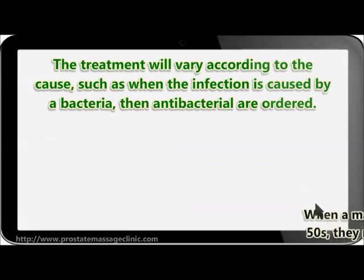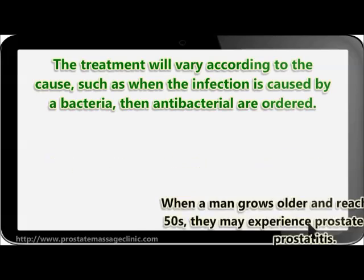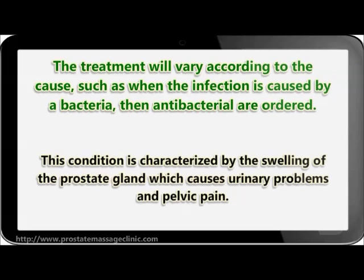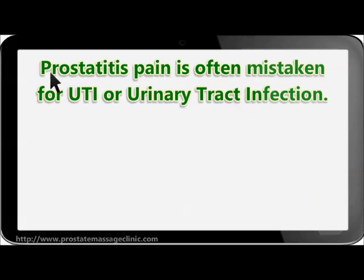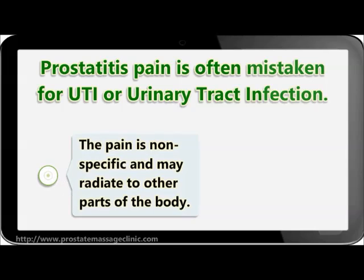When a man grows older and reaches his forties and fifties, he may experience prostate problems like prostatitis. This condition is characterized by swelling of the prostate gland which causes urinary problems and pelvic pain. Prostatitis pain is often mistaken for a urinary tract infection. The pain is nonspecific and may radiate to other parts of the body.